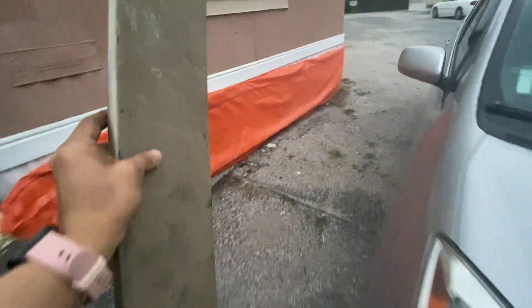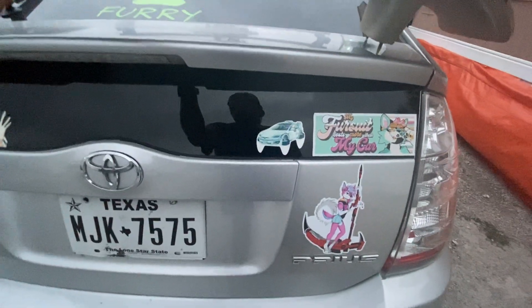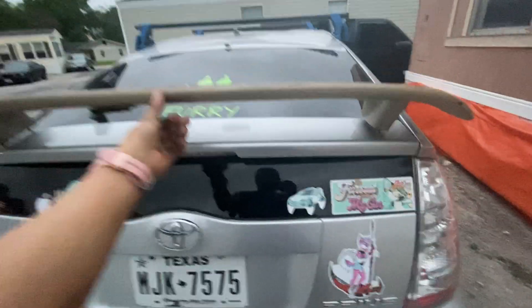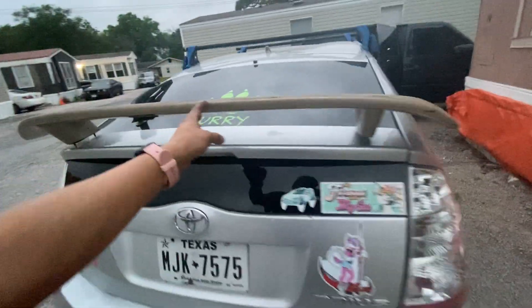If you guys are curious — I didn't show you guys this before — I have a spoiler for this car. I actually got this for free from the scrapyard. That thing is actually going to go on top of the car. This thing actually does fit on the car. Let me show you guys right now. That's what it's actually going to look like right there.